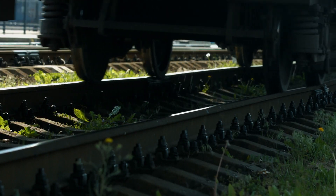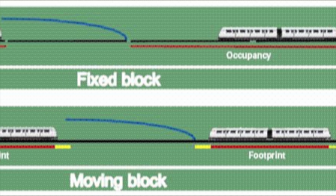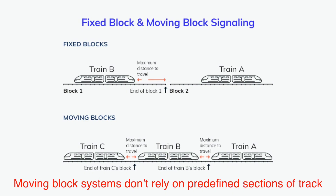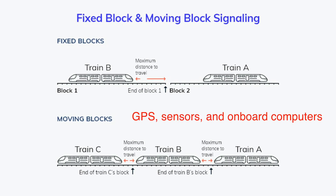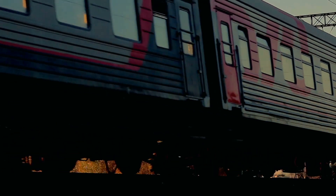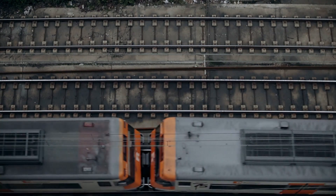While traditional block systems are effective, they have limitations, especially on busy rail lines. Enter the moving block system — a game-changer for high-speed and urban rail networks. Unlike fixed blocks, moving block systems don't rely on predefined sections of track. Instead, they calculate a safe zone around each train in real-time using GPS, sensors, and onboard computers. This allows trains to run closer together without compromising safety, significantly increasing the capacity of the rail network.